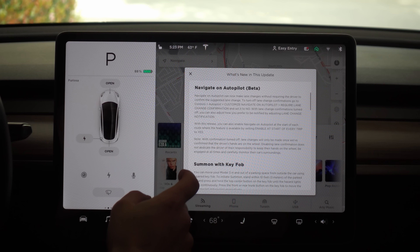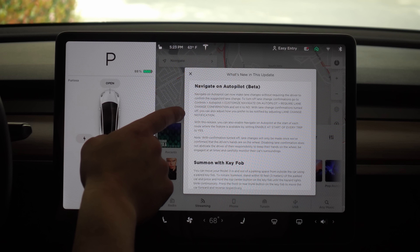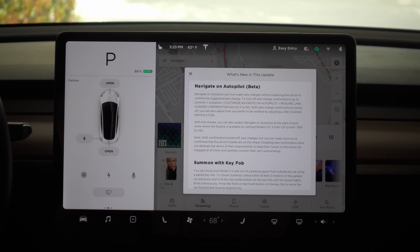So you can see in the release notes: Navigate on Autopilot beta. We now have the option to turn on Navigate on Autopilot at the start of every trip, and we can set it to not ask for lane change confirmation.